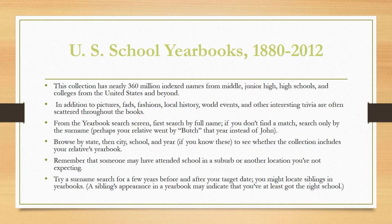You'll also find other interesting trivia scattered throughout the books. From the yearbook search screen, first search by full name. If you don't find a match, search only by the surname — perhaps your relative went by Butch that year instead of John, and a full name search won't turn him up. Browse by state, then city, school, and year if you know these, to see whether the collection includes your relative's yearbook. Remember that someone may have attended school in a suburb or another unexpected location. You can also try a surname search for a few years before and after the target date to locate siblings in yearbooks — siblings' appearance may indicate you've found the right school.